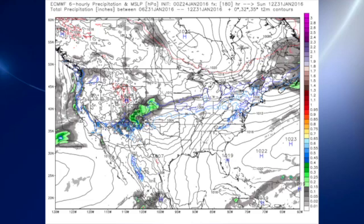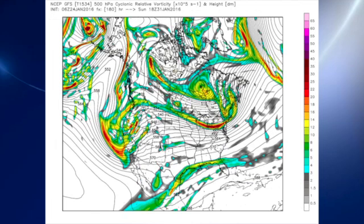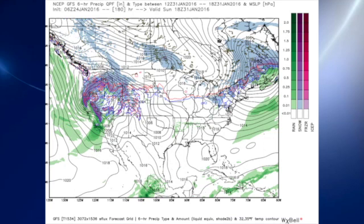The Euro is in pretty good agreement; however, the Euro is a little more bullish on the warming we see for Saturday into Sunday. The upper air pattern on Sunday is definitely taking on a southwesterly direction for us, so that will be bringing some moisture out of the Pacific, but we should be staying dry as the high remains in a position over the state of Florida.